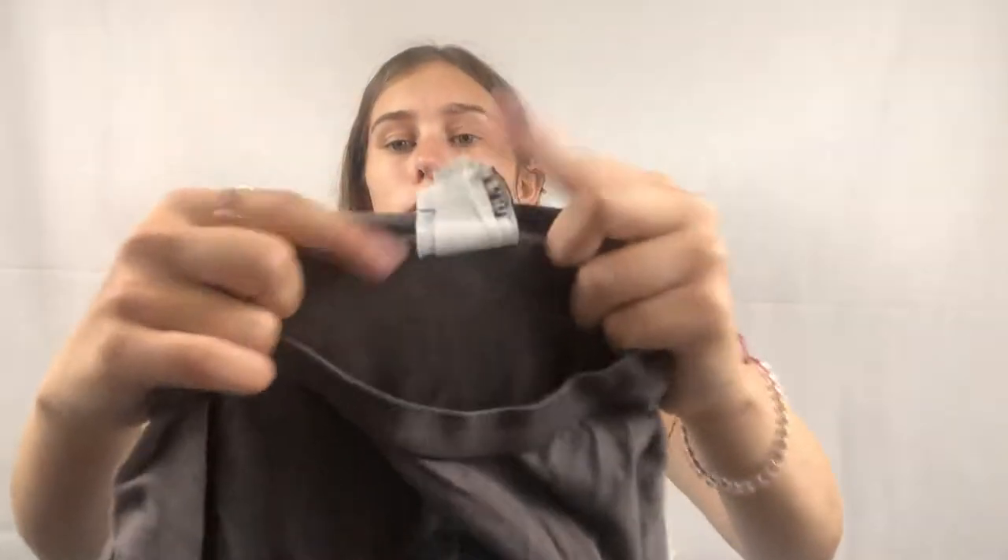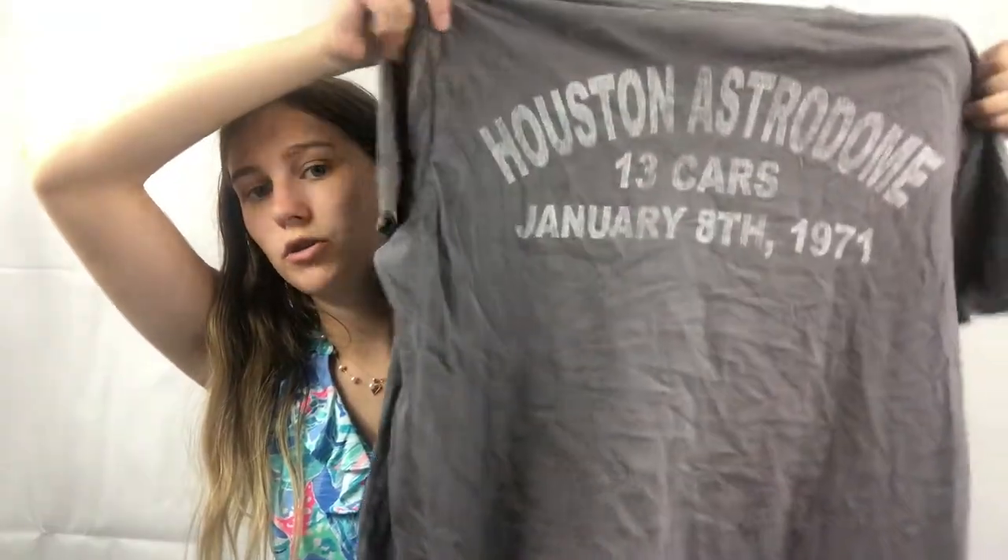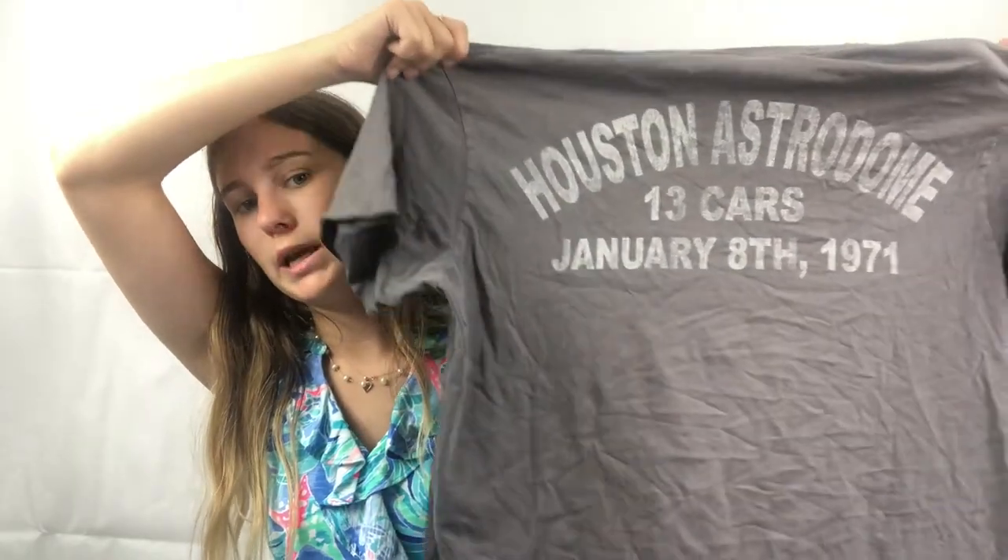Next I got a Junk Food tee that says Evil Knievel on it, and on the back it says Houston Astrodome, 13 cars, January 8th, 1971. For any Evil Knievel fans, I think this is super cute — like some girl could wear it tied up with super distressed shorts and it would just be amazing.